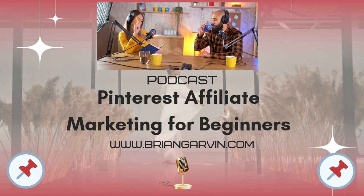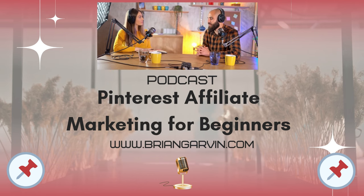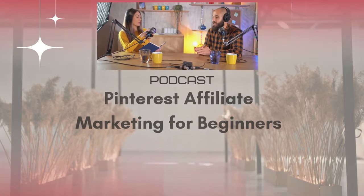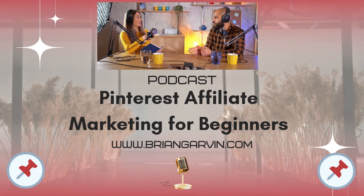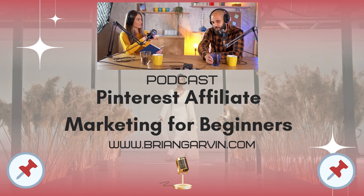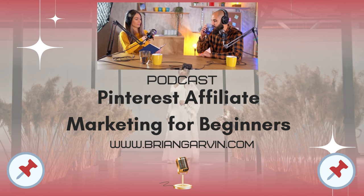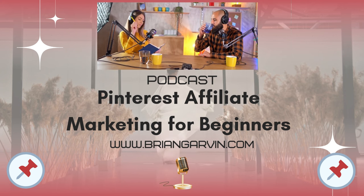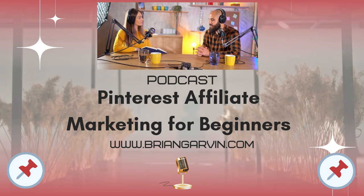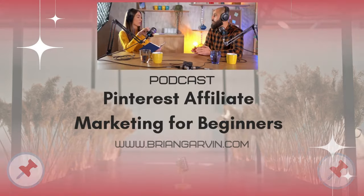There's an incredible free guide that can be super helpful on your affiliate marketing journey. Make sure you visit briangarvin.com — that's Brian with an I — and get your free affiliate guide titled '10 Steps to Becoming a Super Affiliate.' It contains over 12,300 words of life-changing information. Simply submit your name and email and click the verification link sent to your email address. The link is in Brian's YouTube bio.